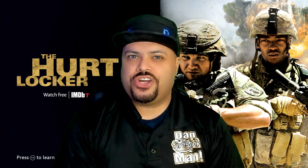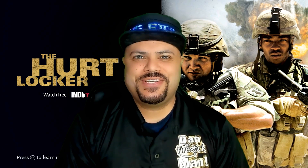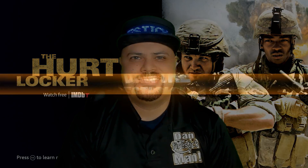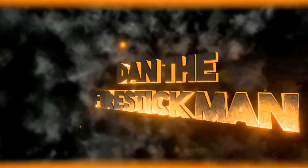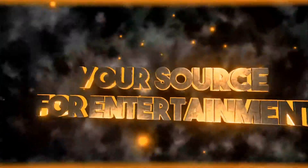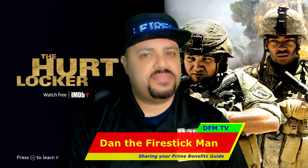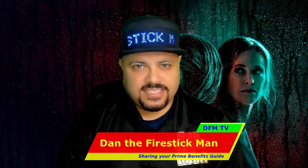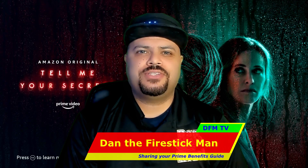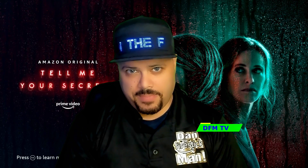Did you know that you can share your Amazon Prime benefits with a friend or family member? Let me show you how. Hello and welcome to DFM TV. I am Dan the Fire Stick Man and on today's video I am going to show you how to share your Amazon Prime benefits with a friend or family member.